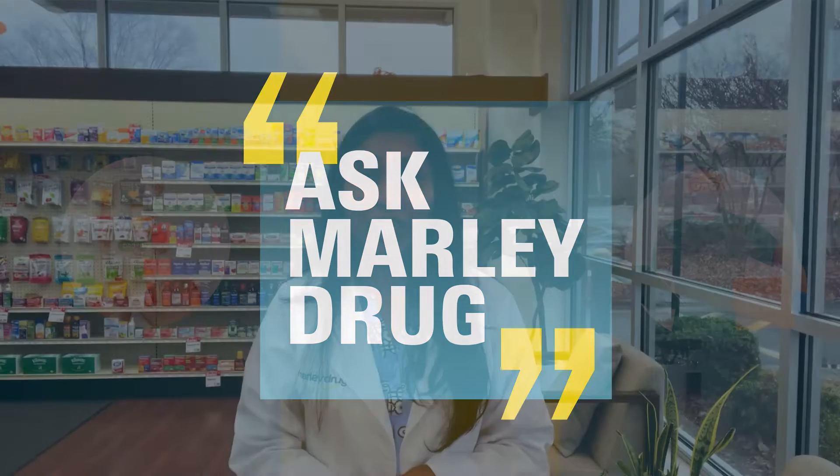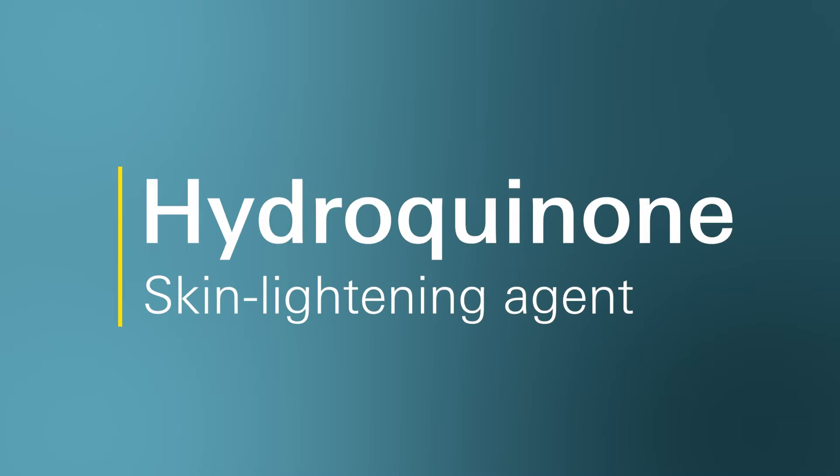Hello, welcome to Ask Marley Drug. My name is Deep T. I'm one of the pharmacists here at Marley Drug Pharmacy. Today we are going to talk about commonly asked questions I get for a medication called hydroquinone.